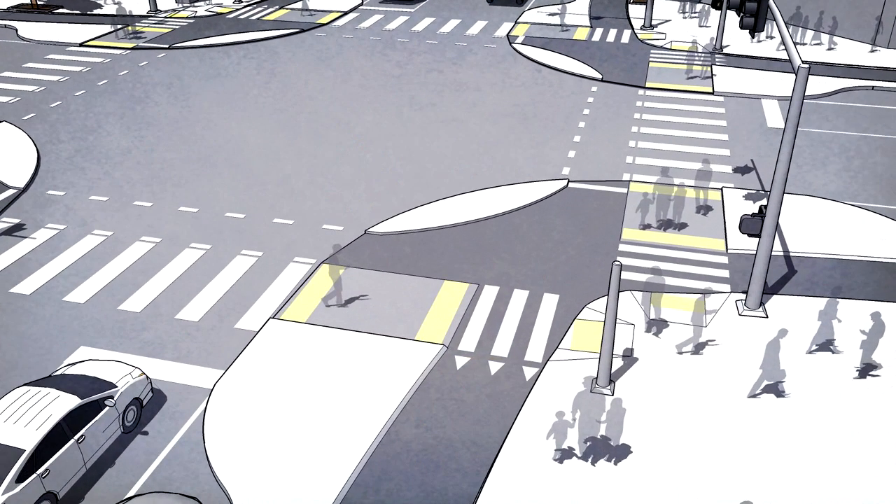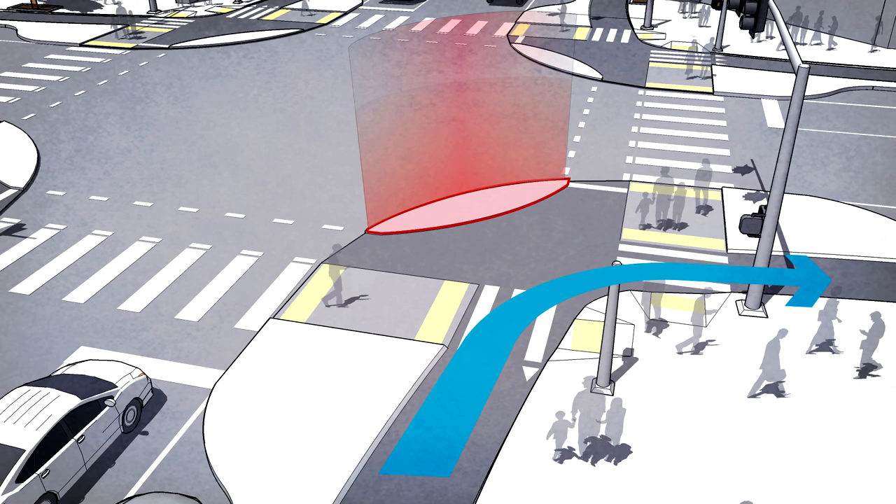The corner refuge island is the key element that makes these intersections function. This island brings the protective barrier from the bike lane far into the intersection — think of it like a curb extension for bicyclists. The island physically separates bicyclists as they make right turns and provides a secure refuge for those waiting at a red signal, protected from moving cars.